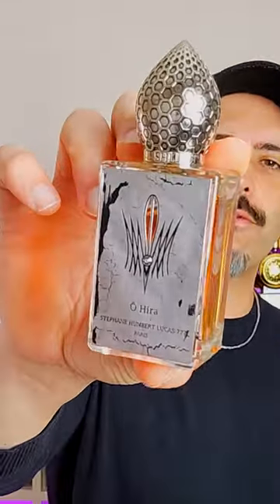Today we have Ohira from Stéphane Humbert Lucas. This one is going to be all about that fossilized ambergris — what's ambergris? It's basically whale vomit, but it smells fantastic, and this has got a fossilized version of it in there apparently.